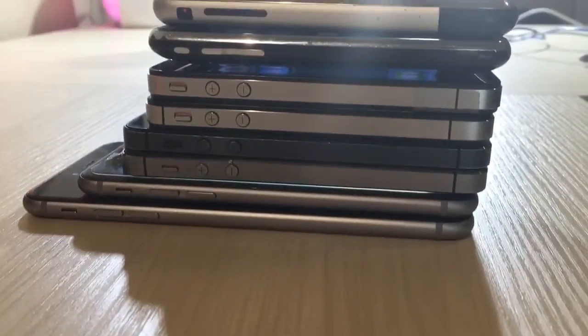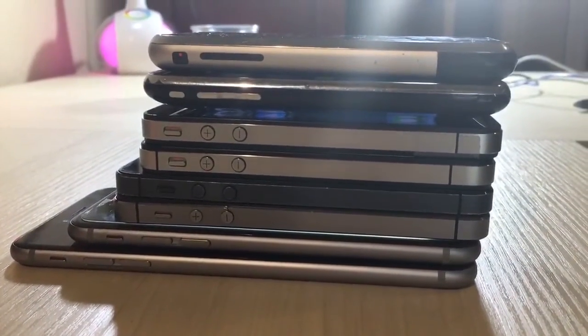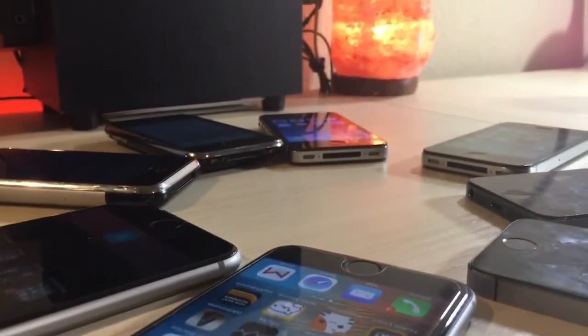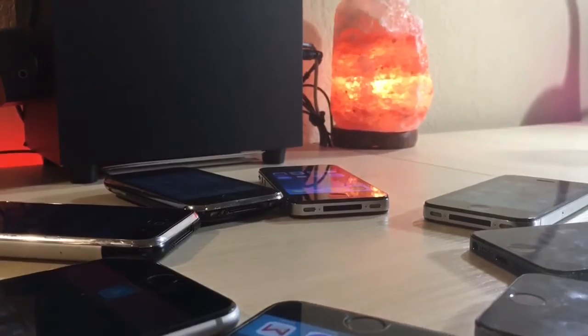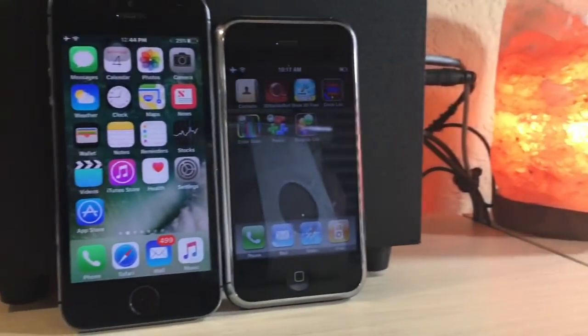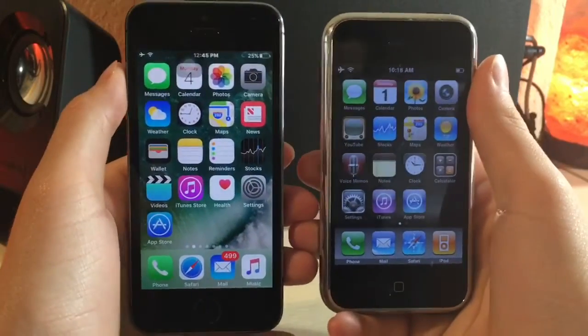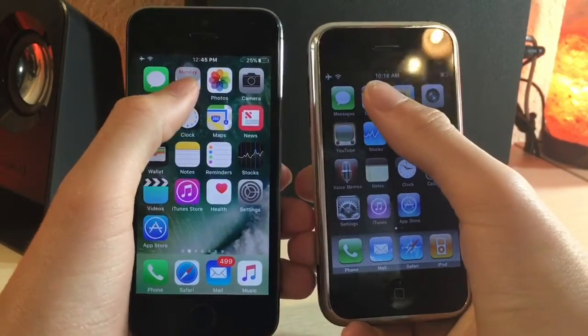What's up guys. So recently the iPhone 2G was released on June 29, 2007. I just wanted to take a look back and see what has changed throughout all these years. A lot has changed through the software and hardware. I'm taking a look at iOS 10 vs iOS 3. I tried to downgrade it to iOS 1, but that didn't work.